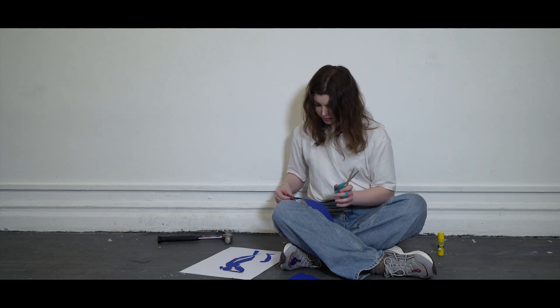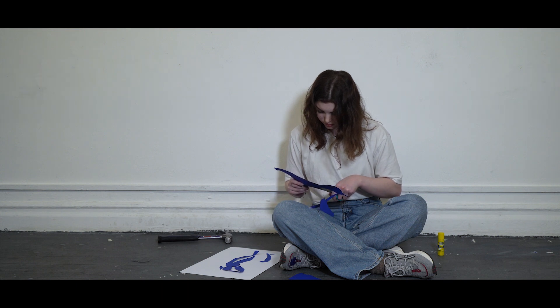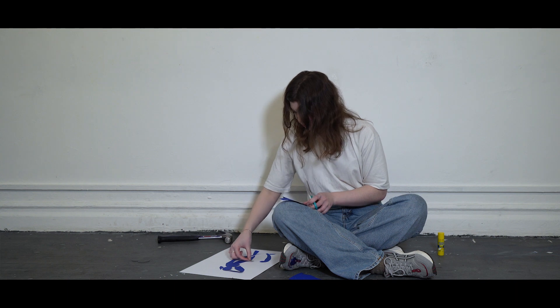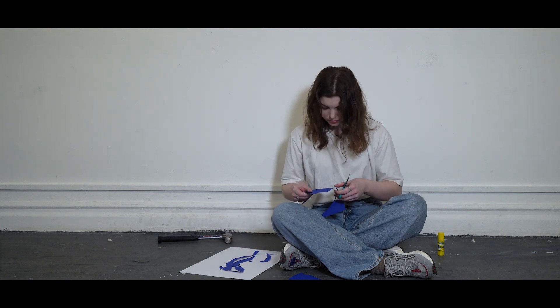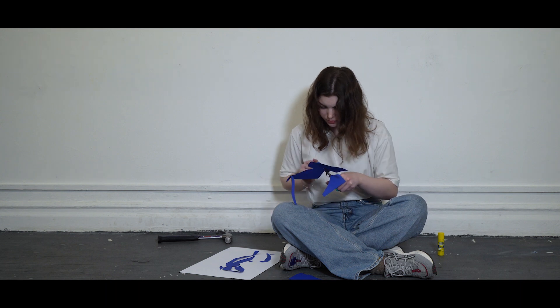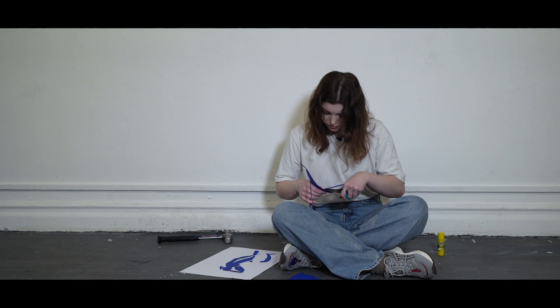Matisse is less interested in symbolic aspects of colour and more interested in colour as a form of expression, but also colour as a form of structure. Matisse in the 1900s becomes dissatisfied with the traditional use of colour. He wants to use colour in a way that is divorced from not just representing the world, but also colour as a way of actually structuring the picture — where colour can be structured, not just perspective or linear arrangement or drawing.